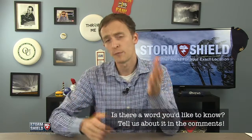When you get your head out of the clouds, let me know what weather word you'd like to hear about next. Let me know in the comments below, hit me up on Twitter, or message us through the Storm Shield Facebook page. See you in a week.